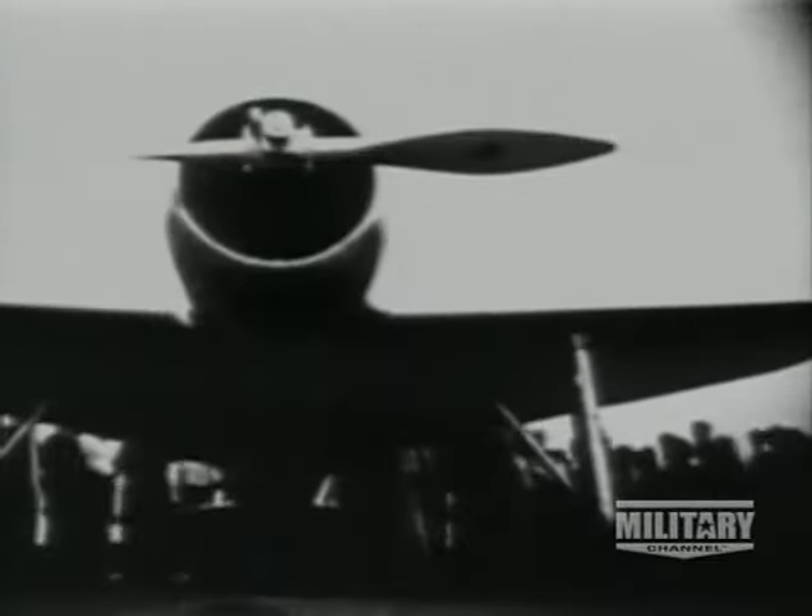By the summer of 1941, early production model 190s were becoming operational with fighter group JG-26 under Adolf Galland. Then on the 27th of September, 190s engaged British Spitfires over the Channel for the first time. The result was a staggering defeat for the British. The RAF also had other problems because Messerschmitt had continued to upgrade its 109 with its F and G models, and now the debate raged within the Luftwaffe as to which was really the better German fighter.